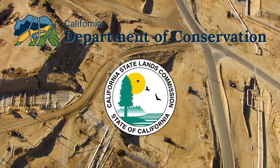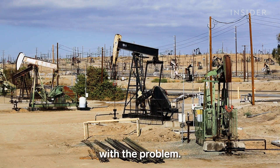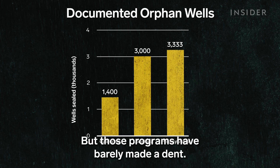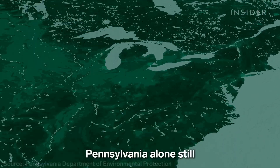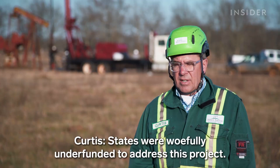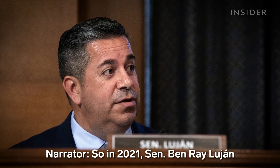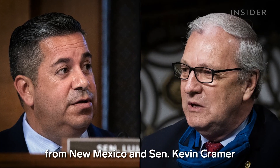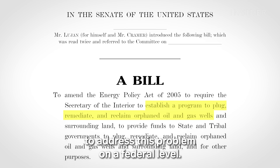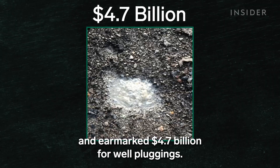For the most part, dealing with orphan wells is left to the states. Most states launched plugging programs in the 1980s and 90s and have since sealed thousands of wells, but those programs have barely made a dent — Pennsylvania alone still has an estimated 200,000 unplugged orphan wells. States were woefully underfunded to address this problem. So in 2021, Senator Ben Ray Luján from New Mexico and Senator Kevin Cramer from North Dakota introduced the REGROW Act to address this on a federal level. It passed with the infrastructure bill signed by President Biden that same year.